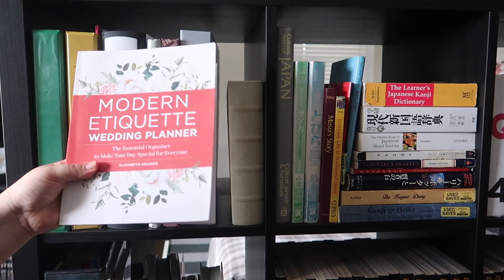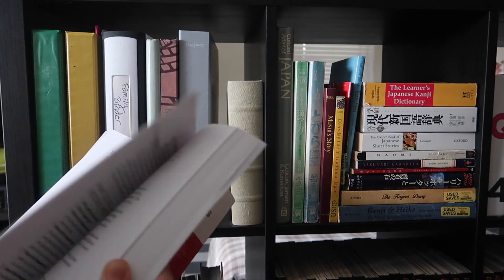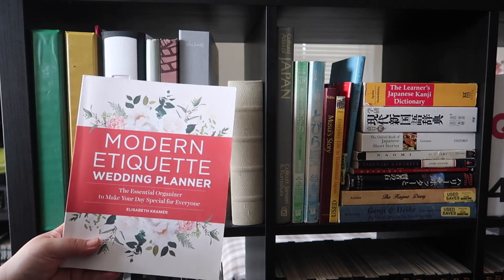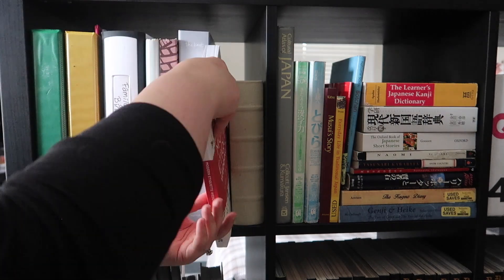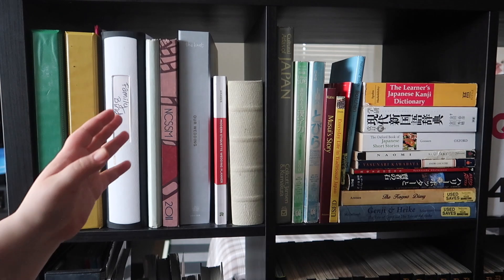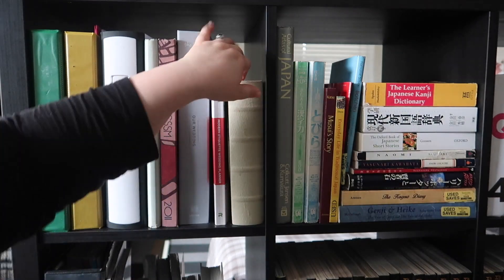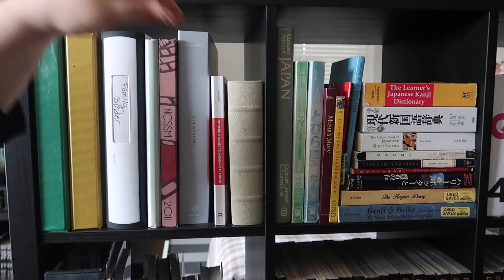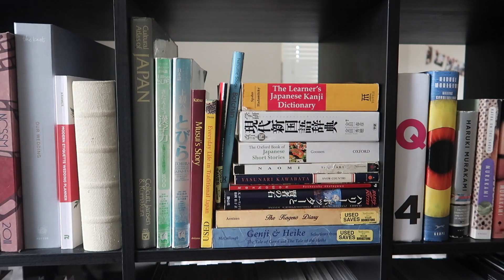I also picked up this book — the Modern Etiquette Wedding Planner — which has worksheets and exercises to do with your fiancé to figure out what you want, how you want to plan, and what your budget should be. I'd recommend it if you don't know what you want yet. We've worked through a few exercises already but a lot of it requires being closer to your wedding date — ideally one year out. And then last on this shelf is another photo album that's mostly empty; I need to organize and get more big photo albums.